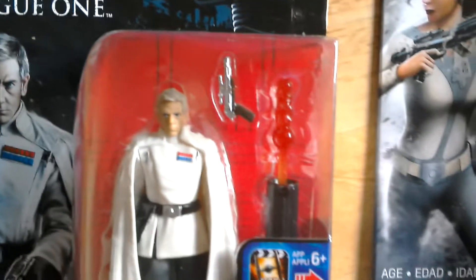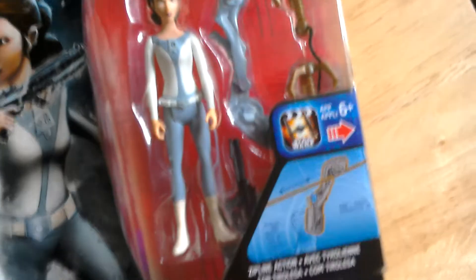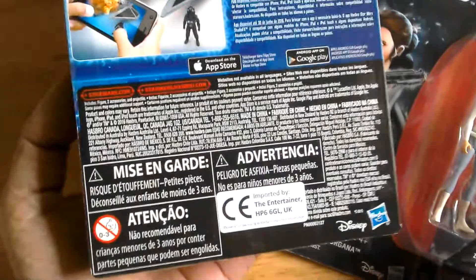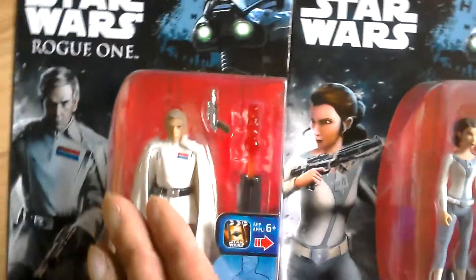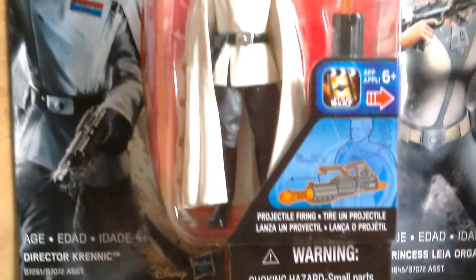Krennic comes with a blaster and missile launcher. She comes with a grappling hook, an arm thing, and an imperial blaster — quite a nice looking figure. Both are US cards.